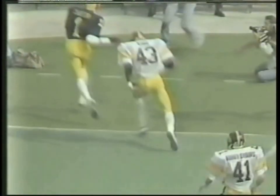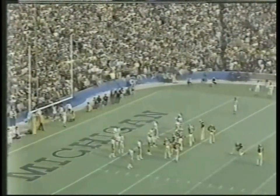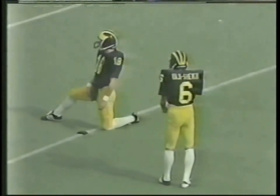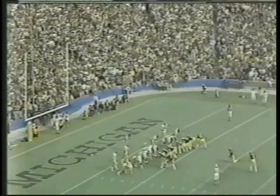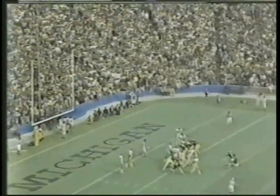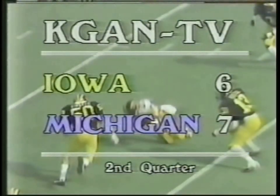Just a perfectly thrown ball — King had him cornered to the sideline, but right over his head, right inside the goal. Now the extra point attempt — Ali Haji-Sheikh the place kicker, B.J. Dickey the second-string quarterback will do the hold. Lou King is going to have his hands full today on that one side with Anthony Carter. 6:30 left in the first half and Michigan gets on the board. There's the snap, kicks on the way — it's up and good! With 6:30 left in the first half, it's Michigan seven, Iowa six.